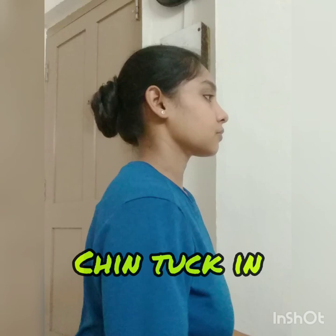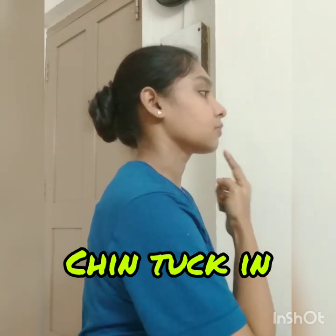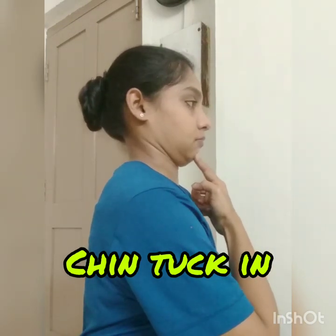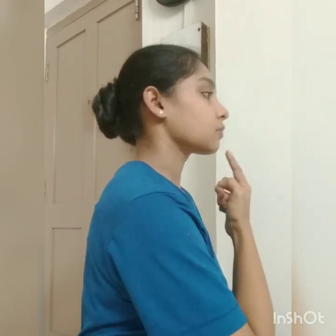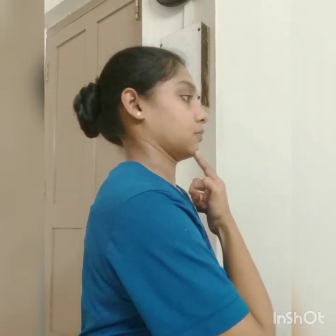For pain in neck and surrounding areas, look straight, keep your neck straight, tuck your chin as shown, hold for a few counts and release. Repeat the tuck in and release movement.